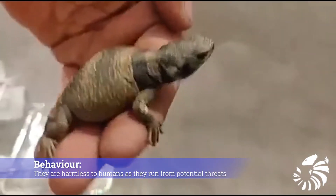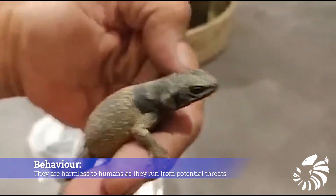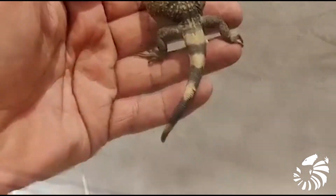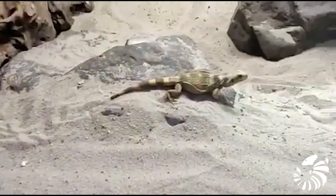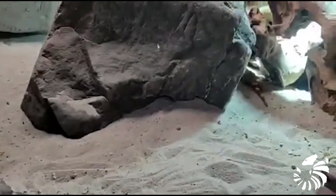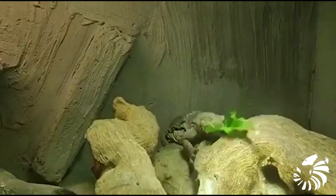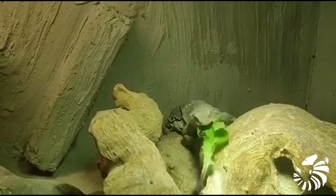What is their typical behavior? Luckily, they are harmless to humans as they run from potential threats. When disturbed, they enter into crevices between rocks and inflate their lungs. The lung inflation distends their body and wedges the lizard tightly in place.